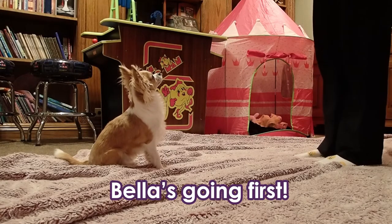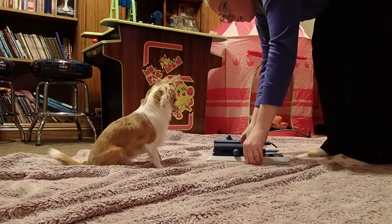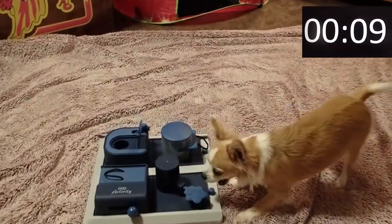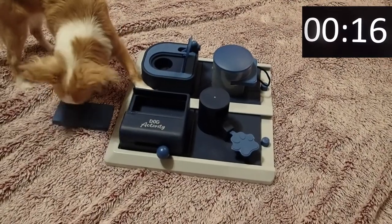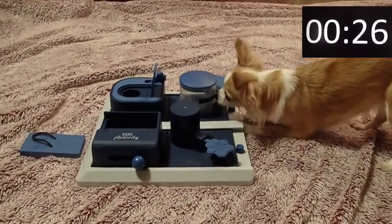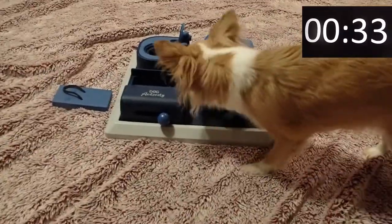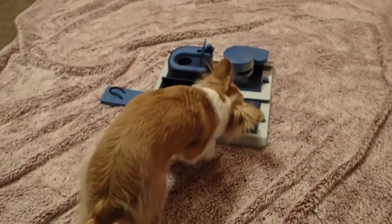Sit. Wait. Okay. Oh, she's got one more — that one. All right, awesome Belle! That was fast. Lily's got to run for her money.